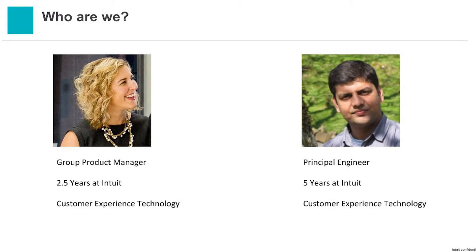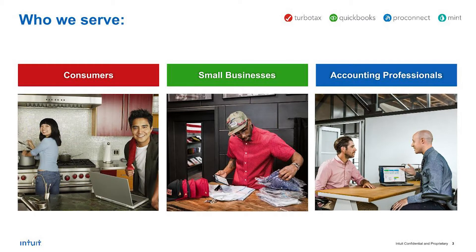A little bit about Intuit. Intuit serves customers in three segments: consumers — thank all of you who do your taxes each spring with TurboTax — our small businesses who run their business, invoice their customers, and pay their employees using Intuit products, and our accountants who leverage Intuit products to serve their clients. We're also expanding into the micro business — think of the Uber driver who manages their business but also does their personal taxes.